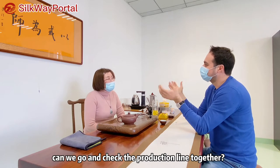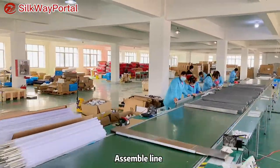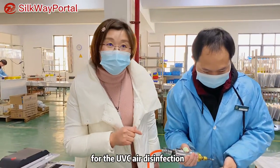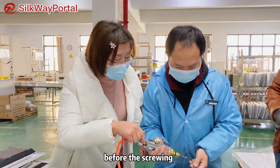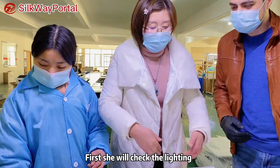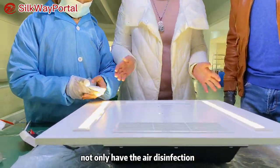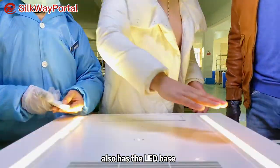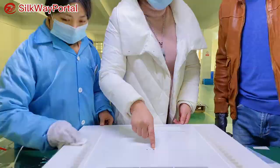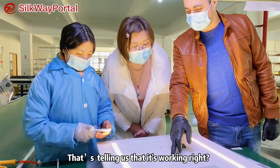Can we go and check the production line together? This is the last step for the UVC air disinfection — he's doing the last step of screwing. She will check the lighting because our UVC air disinfection not only has air disinfection but also has LED bars. She checks the LED bar lighting and also checks the sensor. The green light tells us it is working.